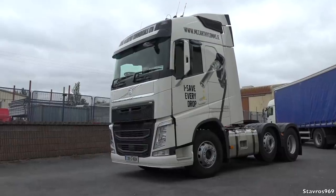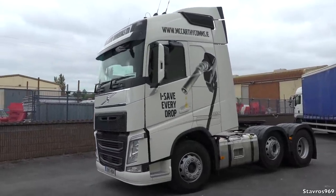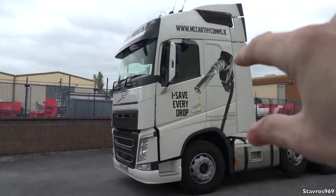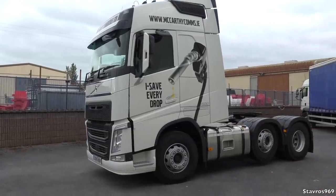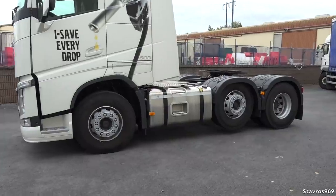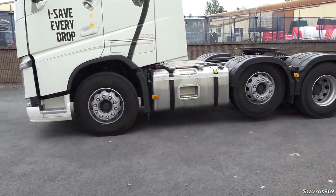This is the Globetrotter cab. You can get an XL cab and an XXL cab if you want an even bigger bunk and more space. This is the six-by-two configuration. The midlift there is just a pusher midlift — it's not a steering midlift.